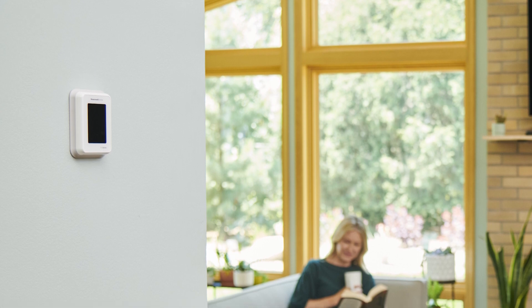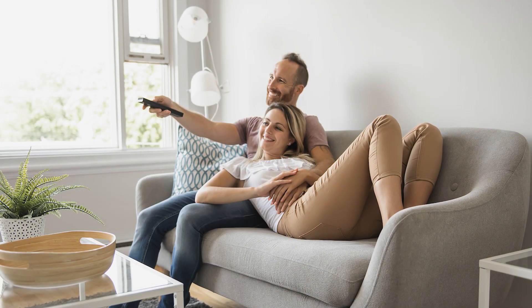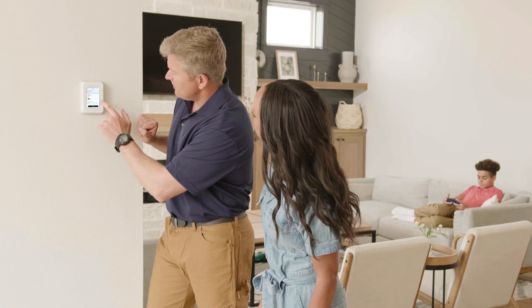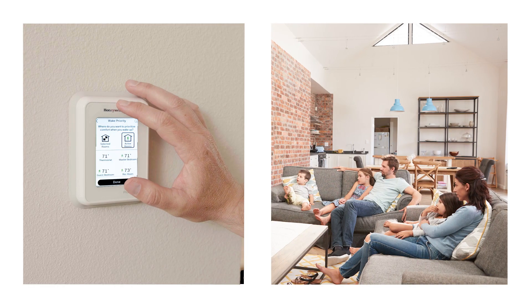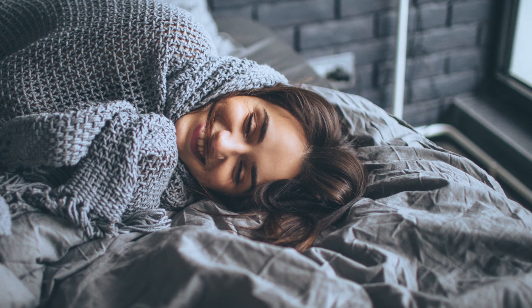Thermostats are typically found in a hallway, family room, or living room. In many homes, these rooms are the most comfortable places in the house, but without a zone system, other parts of the home can be uncomfortable in the summer or winter months, such as lower-level living spaces and bedrooms on a second floor.